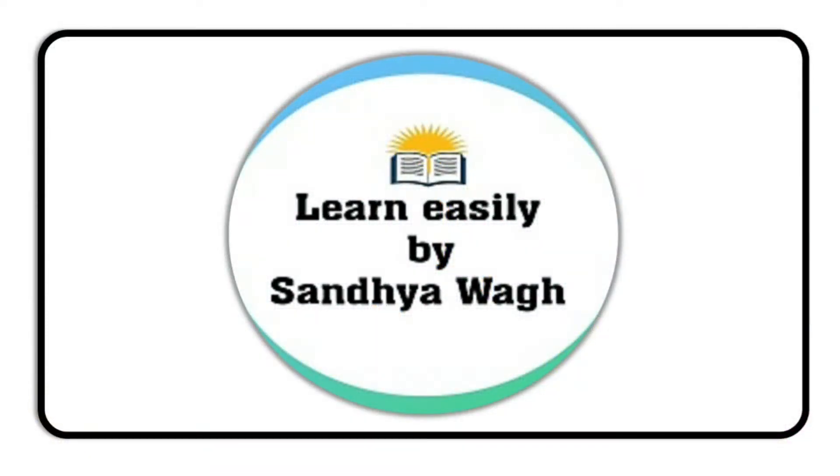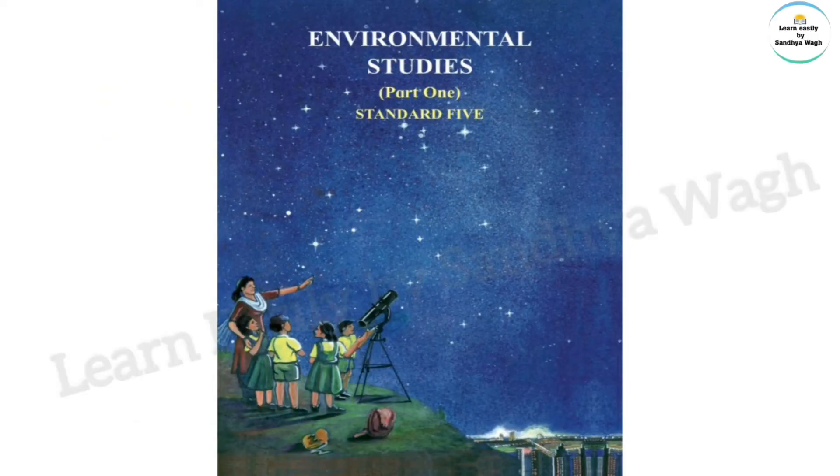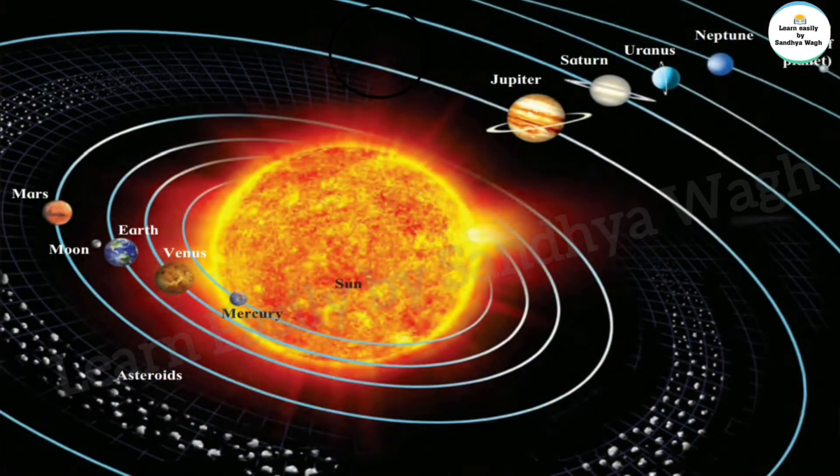Hello dear students, we are studying the first chapter of environmental studies, that is our Earth and our solar system. In the previous videos we have studied what are heavenly bodies, planets, dwarf planets, asteroids and satellites. Now in today's session we are going to learn about gravity and many more interesting things.